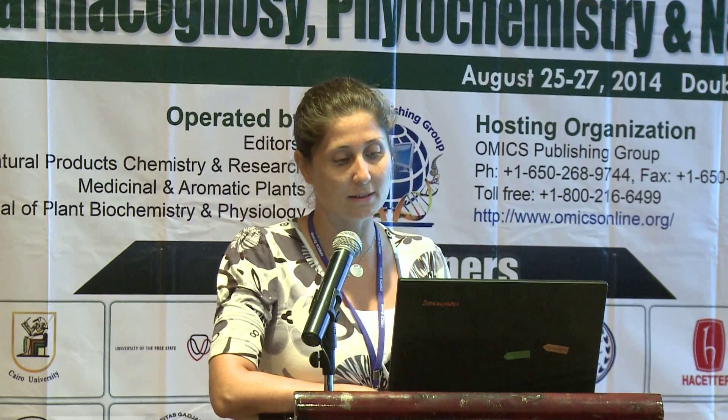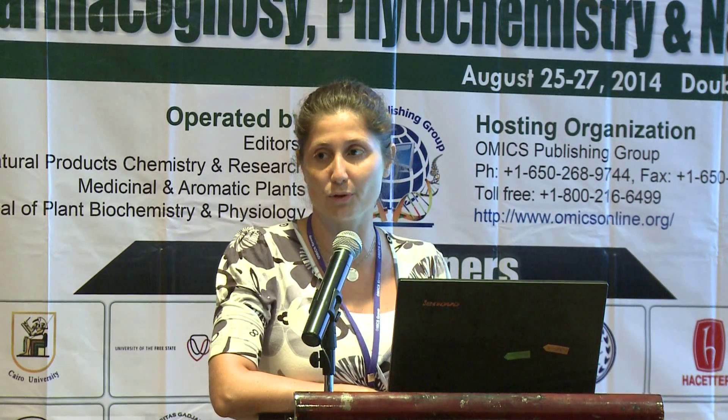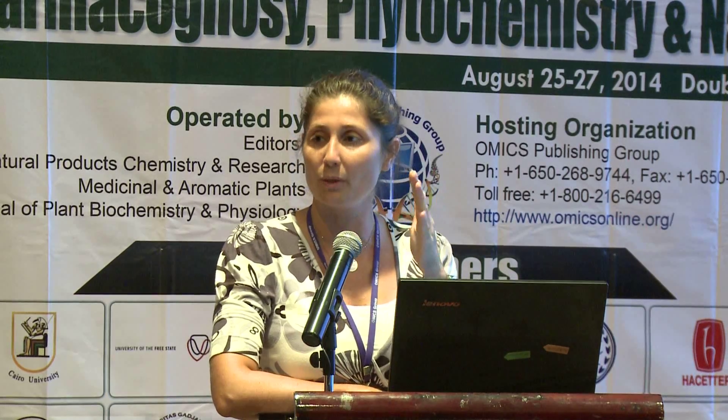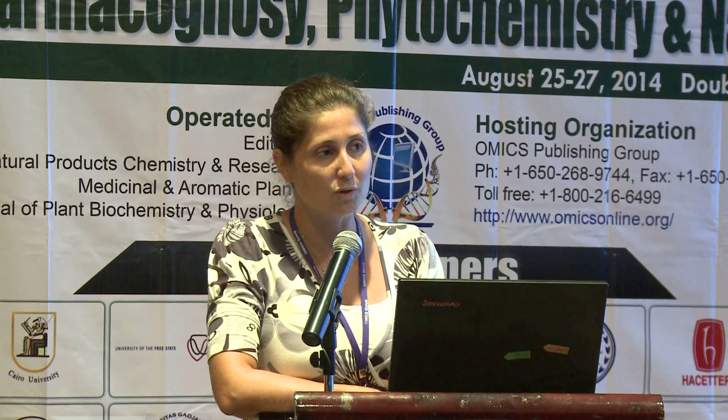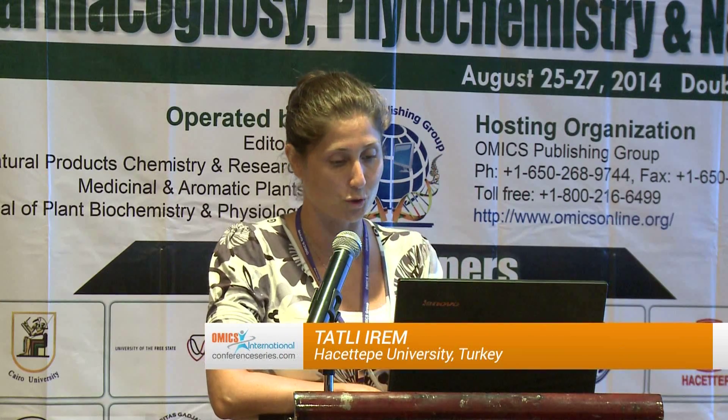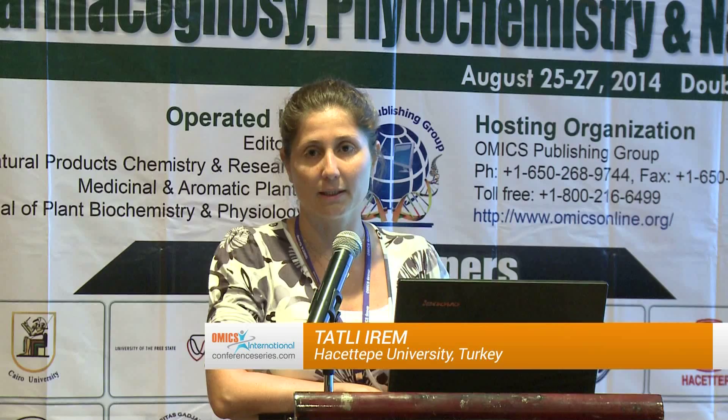Finally, we obtained these two compounds, described as glycosylated benzyl alcohol derivatives. These are the first report of such compounds from Prunus species. In the proton NMR spectra, around 7 to 8 ppm you can see phenolic protons, around 4 ppm you can see anomeric protons, and between 3 to 4 ppm you can see sugar unit protons — giving a wide spectrum for the sugar units and phenolic protons.